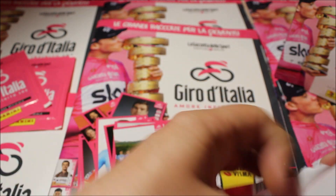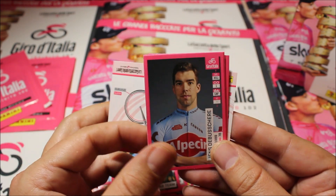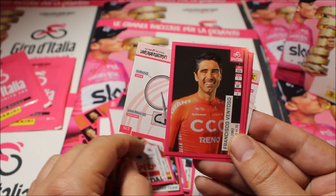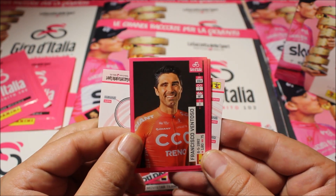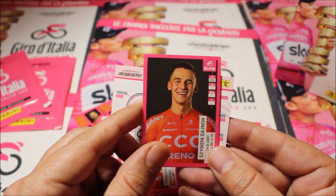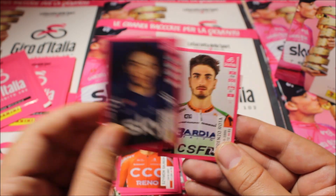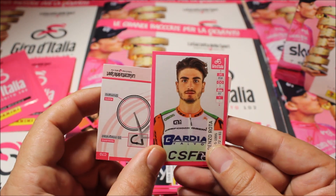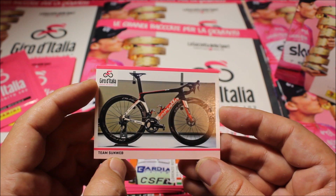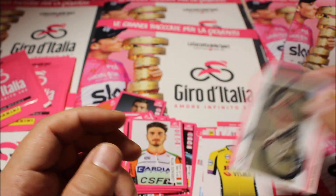Pack six gives us our first double — Jens Debusschere again. Then we have Jelle Van Endert, Ventoso from Team CCC, Štybar also from Team CCC, Ivan Sosa from Team Sky, and Rota from Team Bardiani. The card in this pack is the bike of Team Sunweb — again with all the explanations, which is awesome to see.